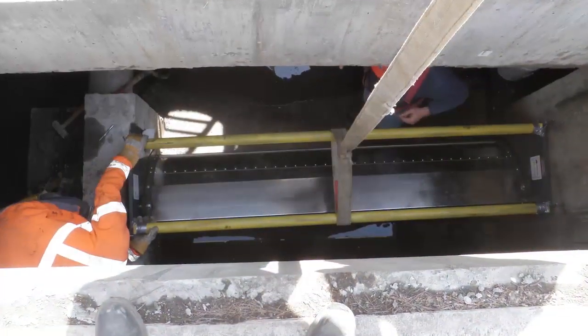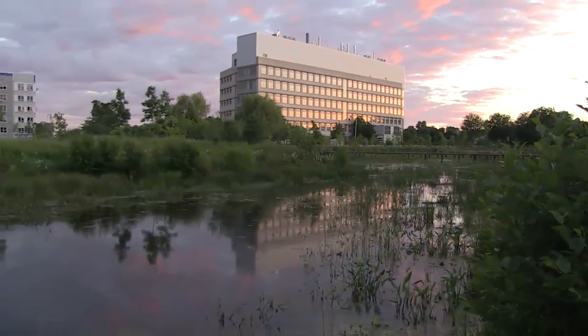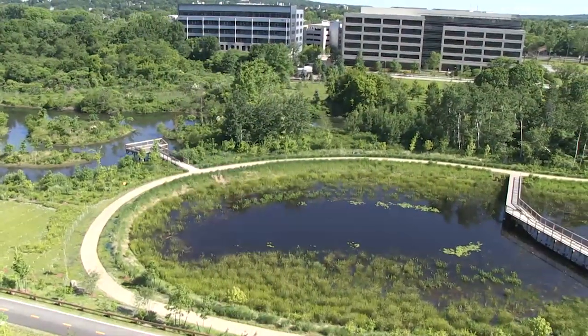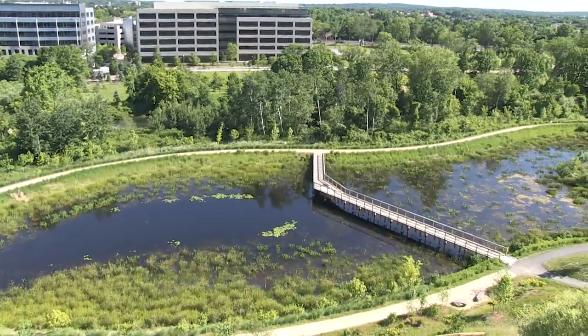That was probably one of the largest challenges, because without that utility relocation, the rest of this project would not have happened within the necessary timeframe. One of the major features of the overall planning effort was the integration with the DCR master plan for this area.